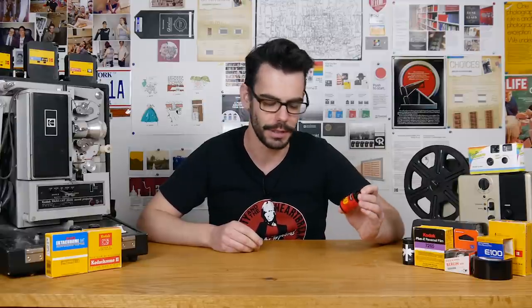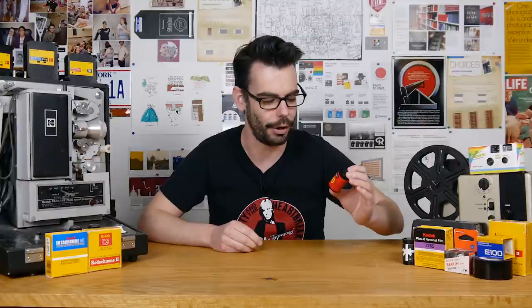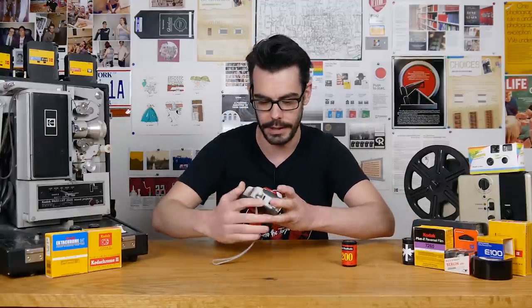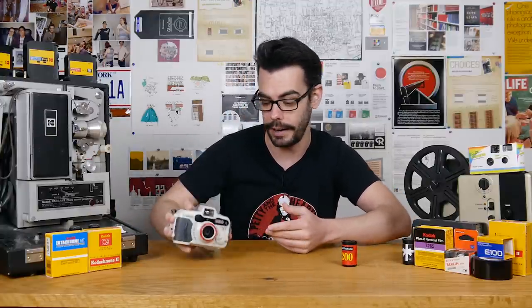I was sent a number of these rolls a while back to the P.O. Box courtesy of Angus McNaughton, that all happened to say 'process only at Seattle Filmworks' — a place that no longer exists — along with this really nice Canon SureShot A1. I shot a few of these rolls in my Canon AT1 SLR and one in the Canon A1 as well.